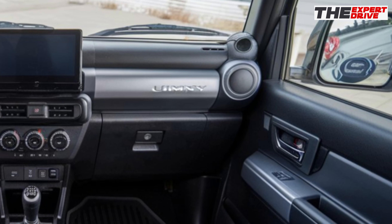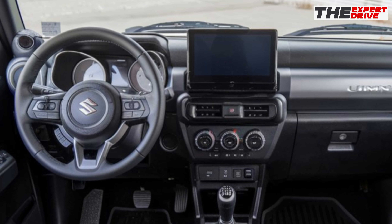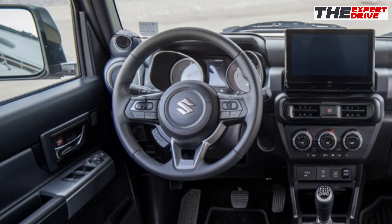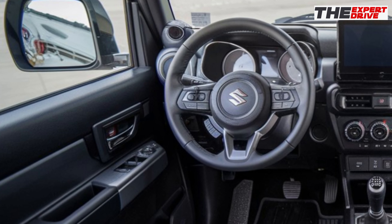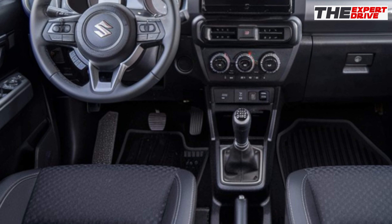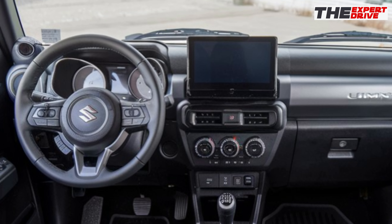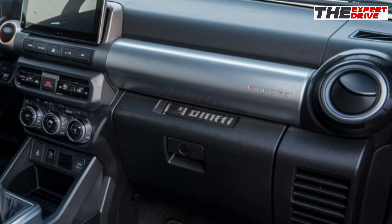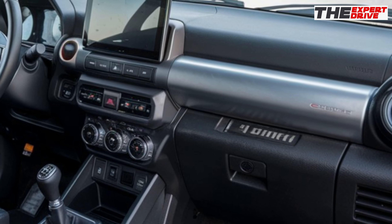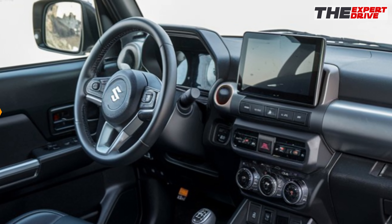Now let's step inside — and wow, Suzuki's really stepped up their game for 2025. The cabin strikes a perfect balance between rugged utility and modern comfort. The dashboard keeps that industrial-chic design but now features a larger 9-inch floating touchscreen infotainment system. The instrument cluster is now fully digital but maintains that classic circular design. It's highly customizable and even includes an inclinometer for serious off-roading.